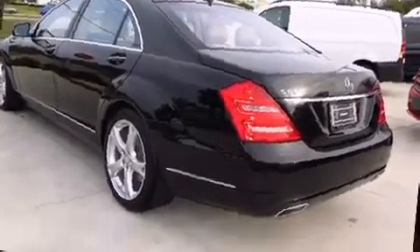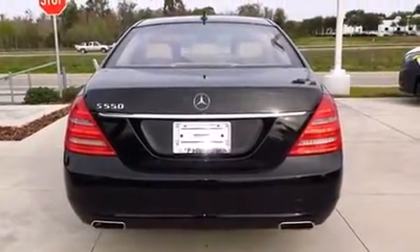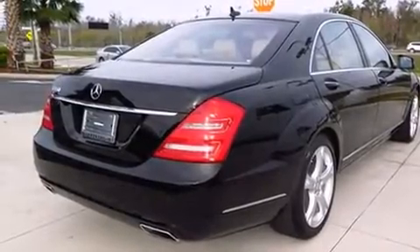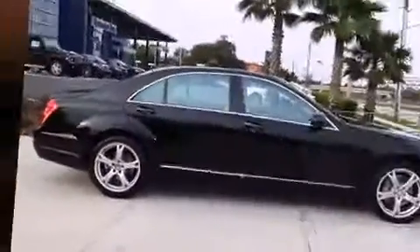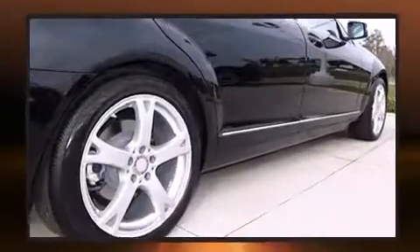Mercedes-Benz prioritized practicality, efficiency, and style by including power trunk closing assist, adjustable headrests in all seating positions, heated and ventilated seats, power door mirrors and heated door mirrors, and one-touch window functionality.